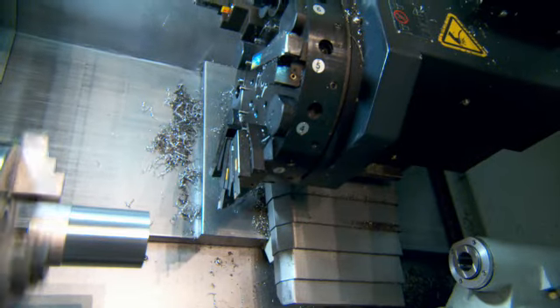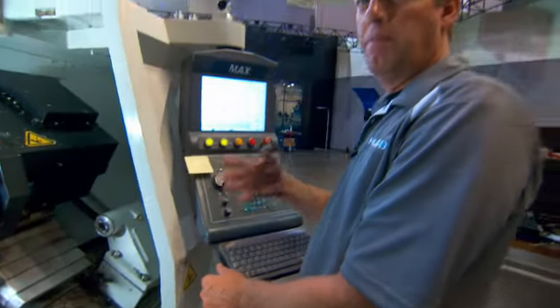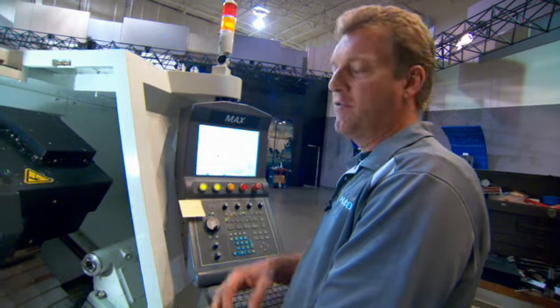We do troubleshooting and problem-solving. This is more an application standpoint where they're actually running the machine and cutting parts. We just make it so that it can cut parts.